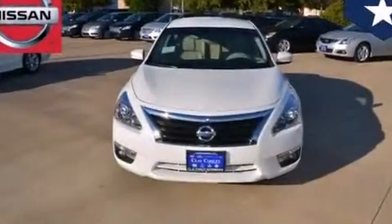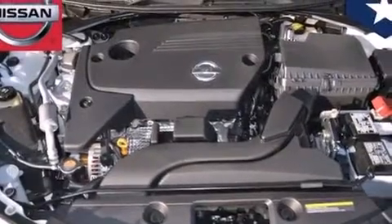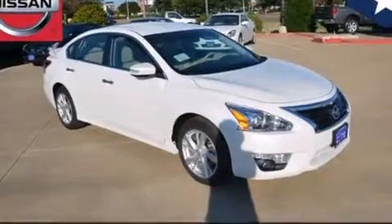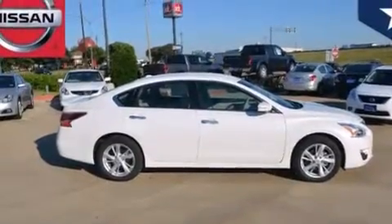Traction control and stability control systems, front and rear reading lights, external temperature display, 12-volt power outlets, front multi-stage airbags, rear seat child-proof door locks, an engine immobilizer theft deterrent system, four-wheel disc brakes with an anti-lock braking system, tinted glass, and a multi-link rear suspension.